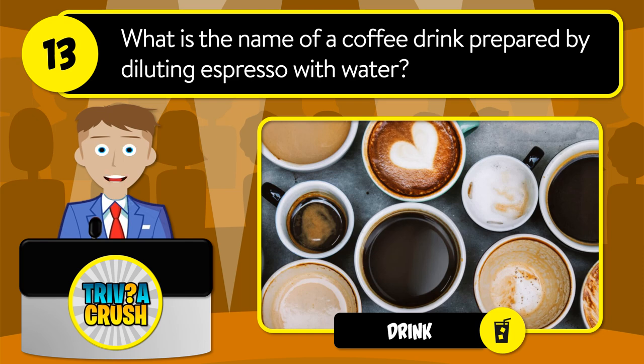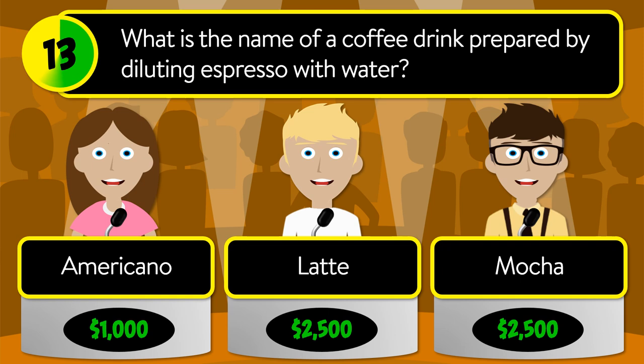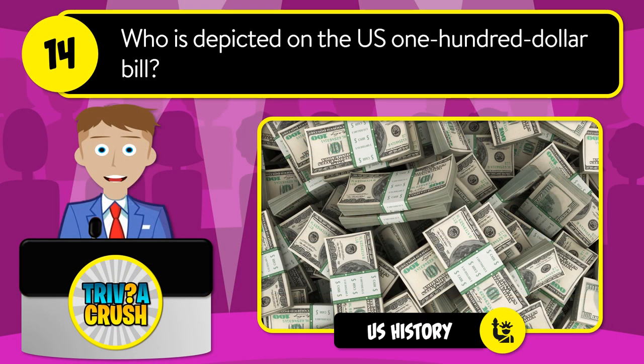Question number thirteen: what is the name of a coffee drink prepared by diluting espresso with water? Is it Americano, latte, or mocha? The correct answer is Americano.